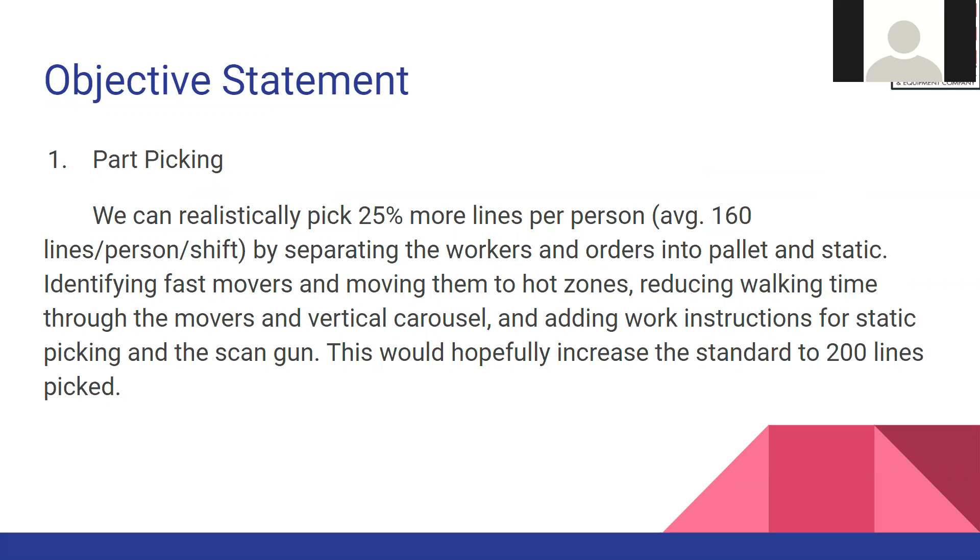Our main objective is to pick 25% more lines per person. We can do this by separating workers and orders into pallet and static, identifying fast movers and moving them to hot zones, reducing walking time using movers and vertical carousels, and adding work instructions for the static area and scan guns. This will hopefully increase the lines to 200 lines per person.